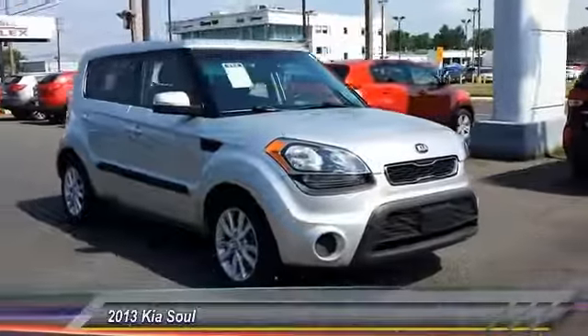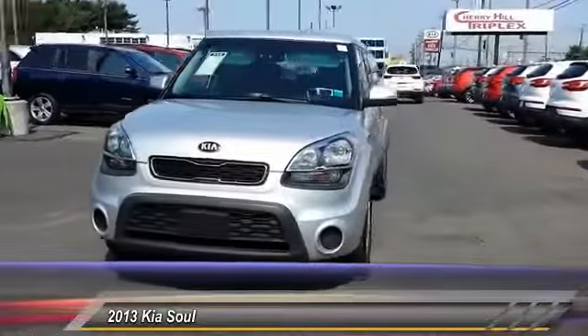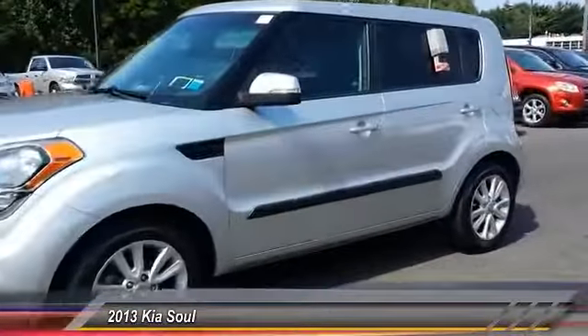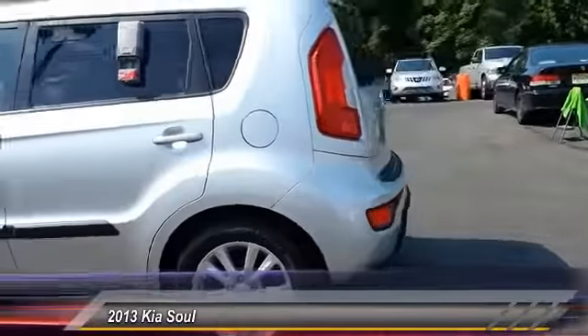The 2013 Soul. The Soul is quick and ready with its innovative, catchy style. A sharp, roomy, and well-fitted cabin, and a comprehensive list of safety and fun features, and is priced below $15,000.